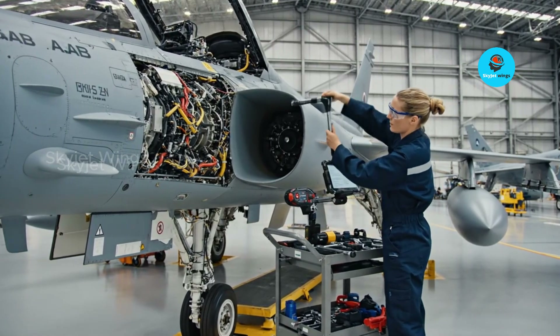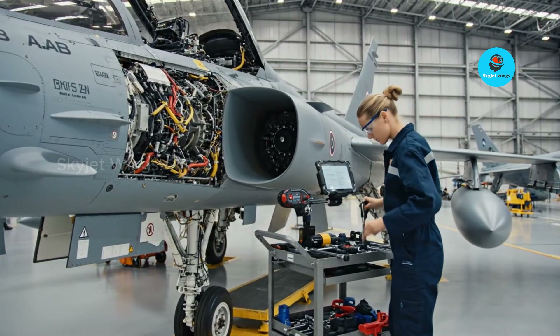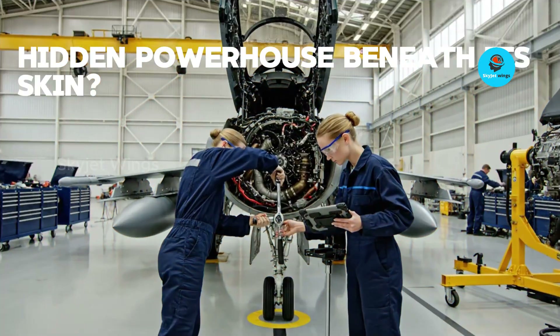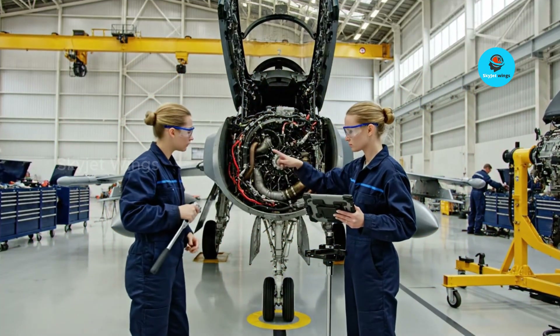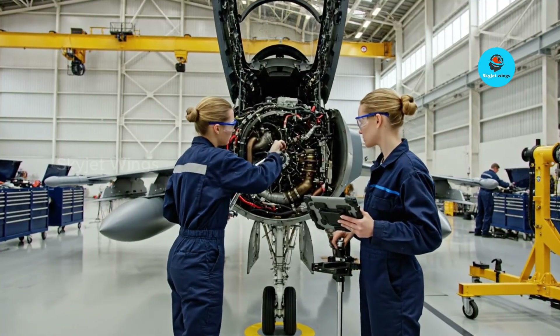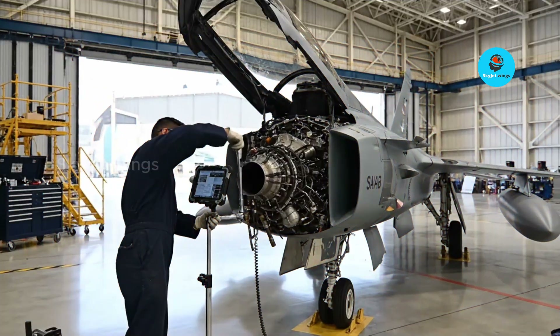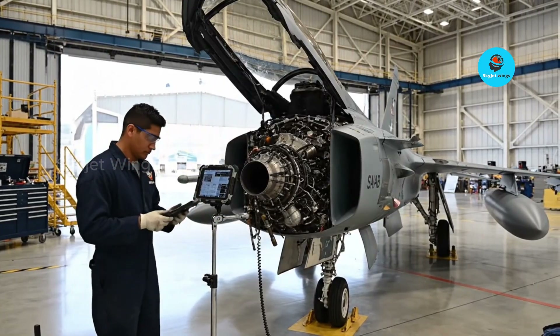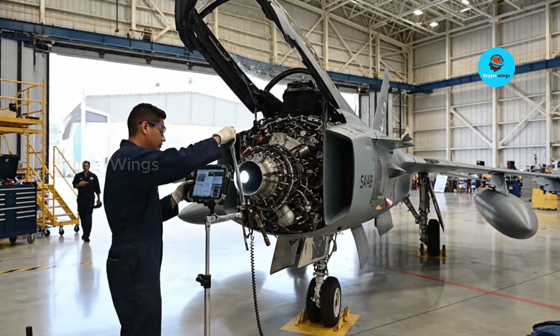What if the most agile fighter jet in the sky wasn't just about its airframe, but a hidden powerhouse beneath its skin? We're peeling back the layers on the Gripen's F414 engine, revealing the cutting-edge modular design, revolutionary materials, and game-changing thrust vectoring that make it a true marvel of modern engineering.